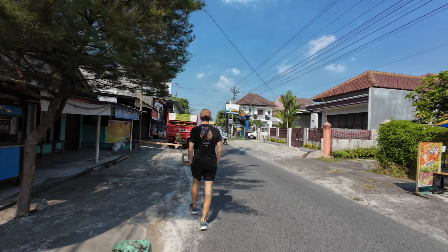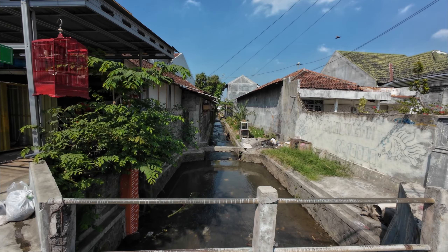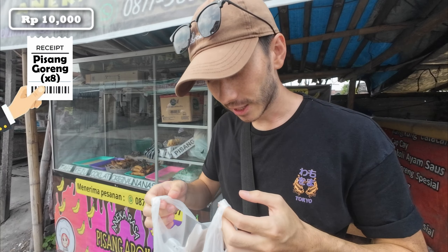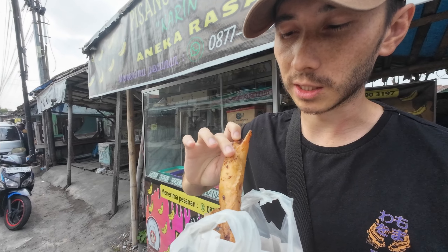We're on our way to rent a bike - it's our first time renting a bike in Indonesia. Because Yogyakarta is so big and has so many different places to explore, we thought it'd be best to get a bike so we can cover more surface area. We've just got some fried bananas - it's like pastry with a fried banana and chocolate or something in it.